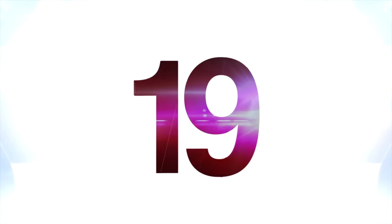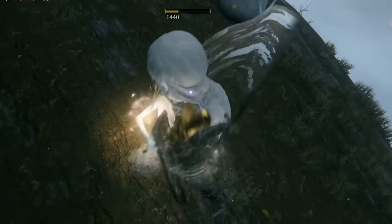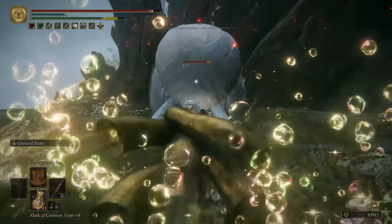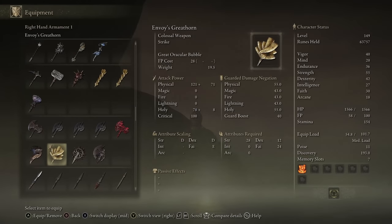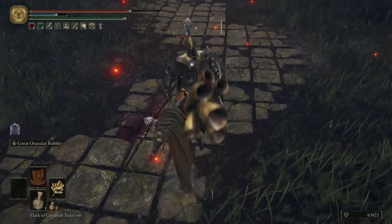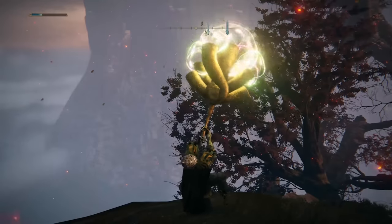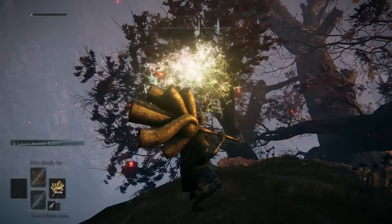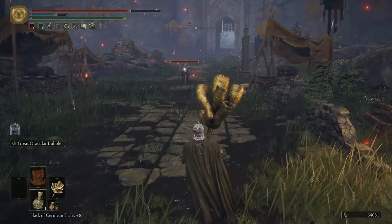At number 19 is the Envoy's Great Horn. One of the weirder enemies in Elden Ring are the Oracle Envoys — you're looking at them, you can see they're weird. Their weapons are suitably weird to match their appearance, and the strangest one has to be the Envoy's Great Horn, which is just a massive horn you can use to bludgeon people with. Its skill is just as strange: you can use the horn to blow big magic bubbles that slowly track enemies. It's a deadlier version of a toy bubble blower, and I don't think you can call that anything other than weird.